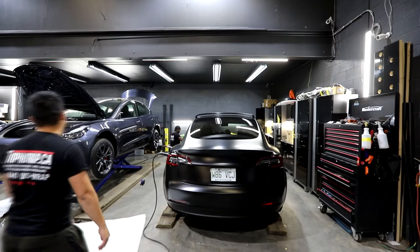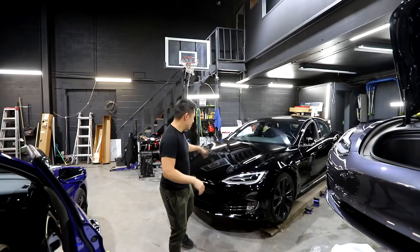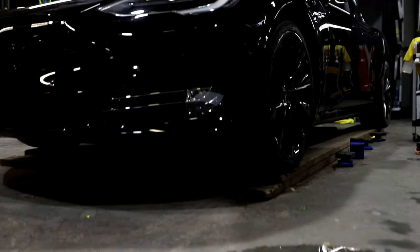So what's next? We have another Model 3 going for a full gloss protection package, and this Model S is actually going to get the full stealth package — we're going to have a full video of this entire thing getting done. We're shooting that right now, so that's pretty much it guys — what's going on in the shop.